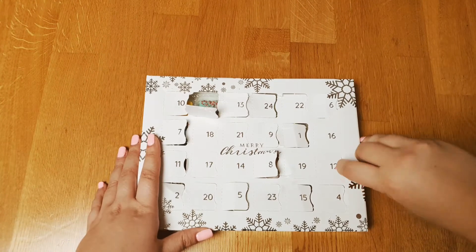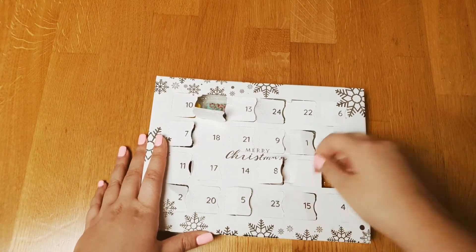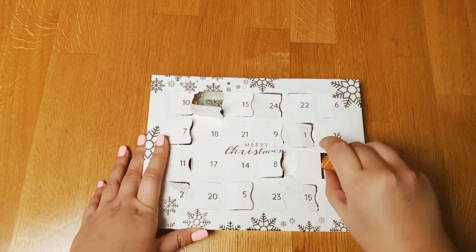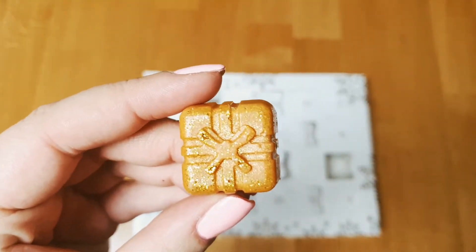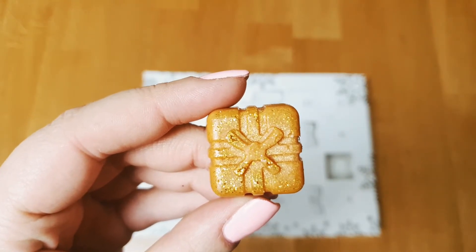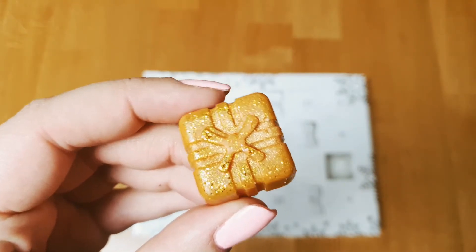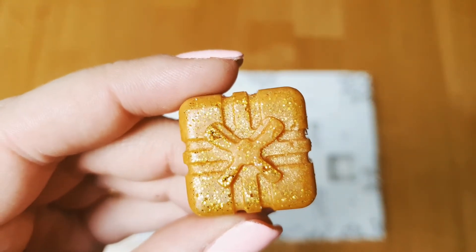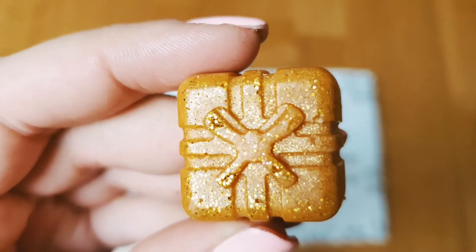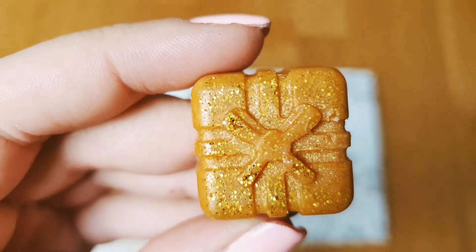Number twelve is Gingerbread — a very typical Christmas scent. Look at the golden details, it's so pretty and it smells good enough to eat. Absolutely.